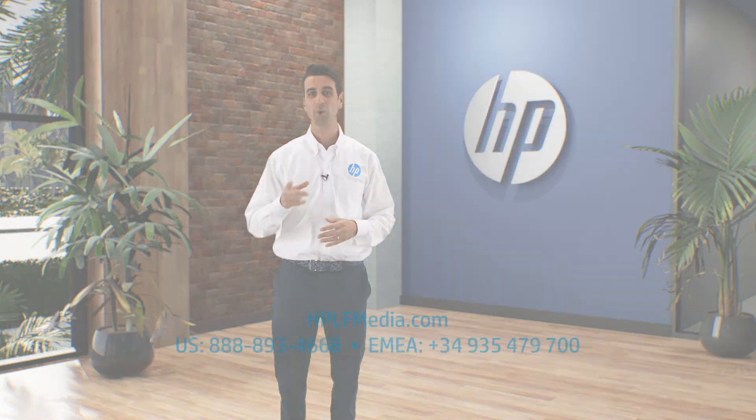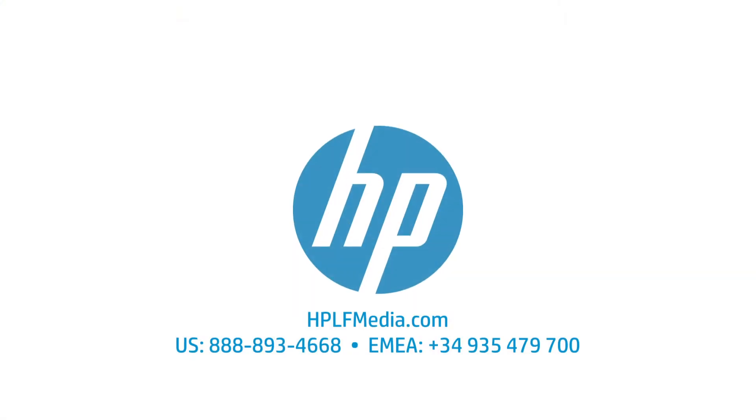HP can help you with any of your print or media solutions. Don't hesitate to contact us and we'll be happy to answer whatever questions you might have.